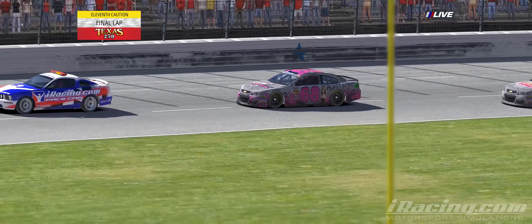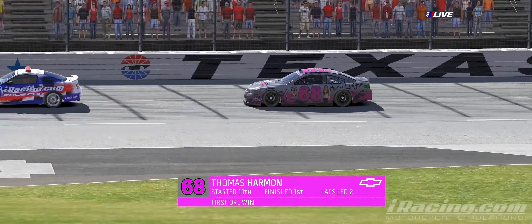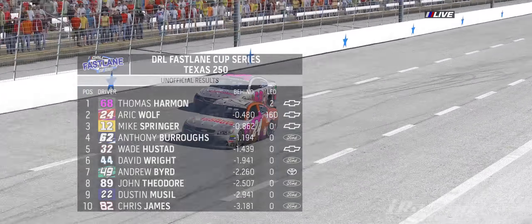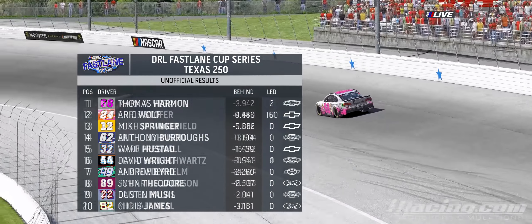Thomas Harman wins Texas in his DRL return and 2018 debut. Wolf second after dominating the race with 160 laps led.